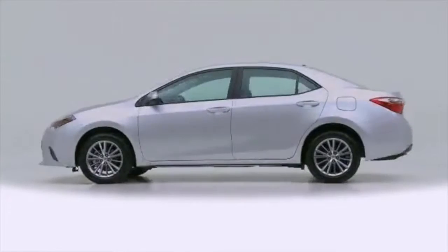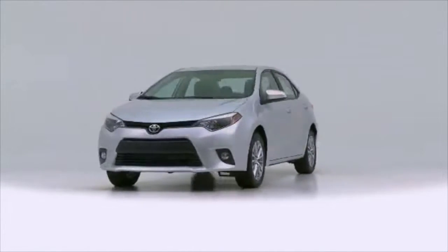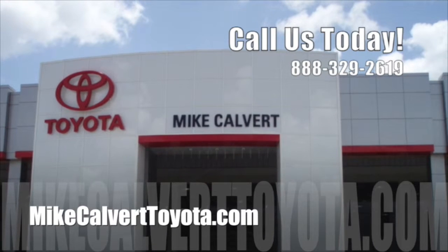What are you waiting for? Start your adventure in the 2015 Toyota Corolla with a test drive at Mike Calvert Toyota in Houston today!